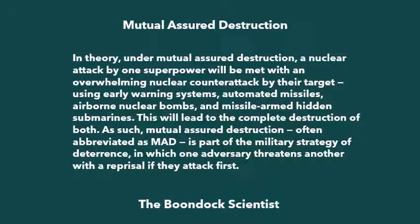In theory, under mutual assured destruction, a nuclear attack by one superpower will be met with an overwhelming nuclear counterattack by their target using early warning systems, automated missiles, airborne nuclear weapons, nuclear bombs, and missile-armed hidden submarines. This will lead to the complete destruction of both. As such, mutual assured destruction — often abbreviated as MAD — is part of the military strategy of deterrence, in which one adversary threatens another with a reprisal if they attacked first.